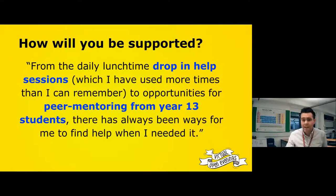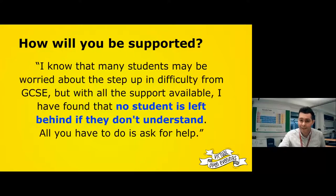Students have said the daily lunchtime drop-in sessions are invaluable — one student said they'd used them more times than they can remember. Another student said: 'I know many students may worry about a step up in difficulty from GCSE, but with the support available I have found that no student is left behind. If they don't understand anything, there's always an opportunity to ask a teacher.' We're very free and open with our time.